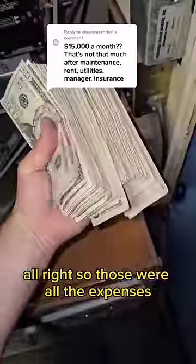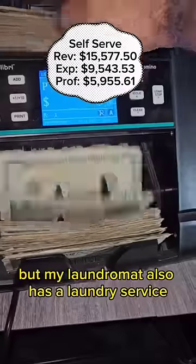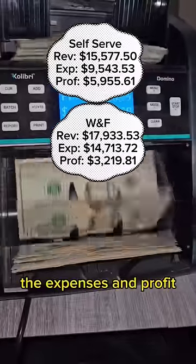Alright, so those were all the expenses for the self-serve side of my laundromat. Here's how much we brought in in revenue, and then here's the profit. But my laundromat also has a laundry service, so here's how much that brought in in revenue, the expenses, and profit.